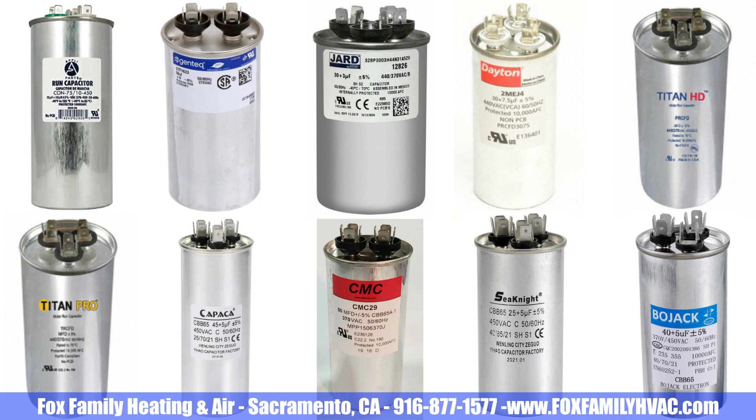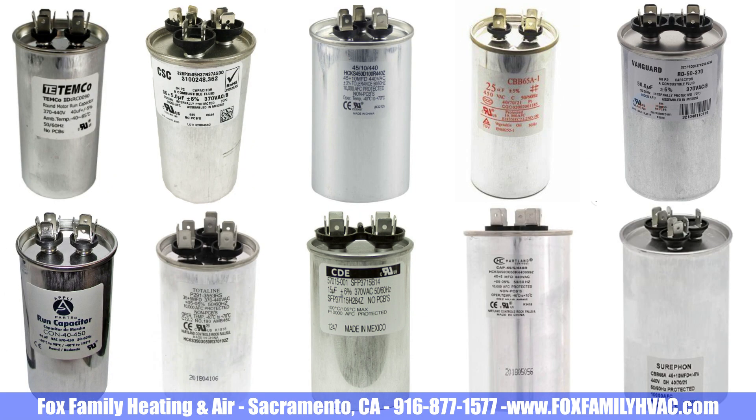If you test various brands of capacitors right off the shelf, they all pretty much perform the same. But some of you technicians already know the problem just by looking at the label of a 2-year-old capacitor that has failed.